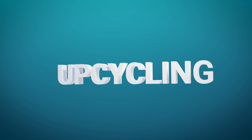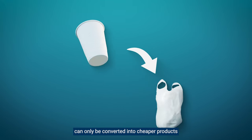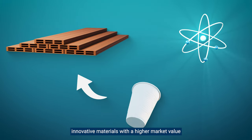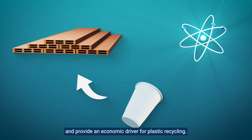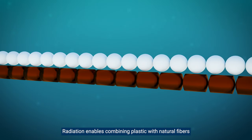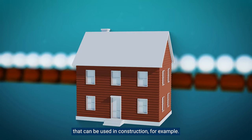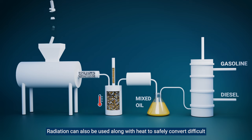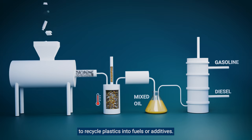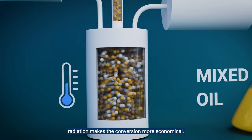Upcycling: today, most end-of-life plastic waste can only be converted into cheaper products or downcycled. But electron beam radiation can be used to create innovative materials with a higher market value, providing an economic driver for plastic recycling. Radiation enables combining plastic with natural fibers to produce extra-strong materials that can be used in construction, for example. Radiation can also be used, along with heat, to safely convert difficult-to-recycle plastics into fuels or additives, and as it can lower the process temperatures needed, radiation makes the conversion more economical.